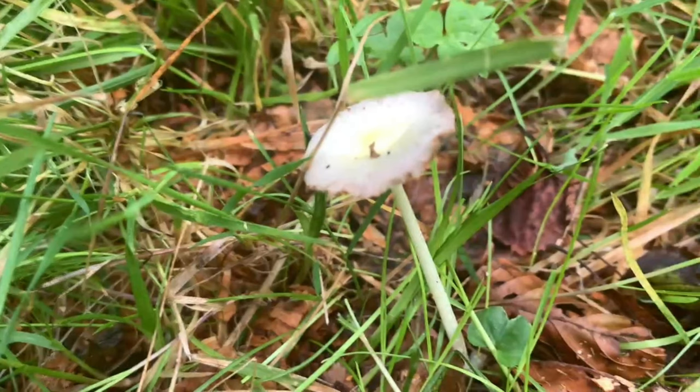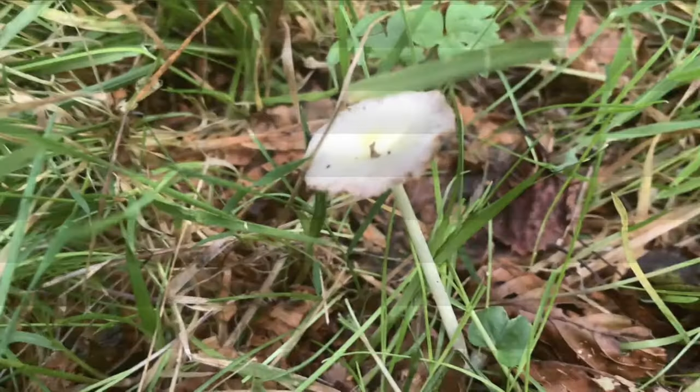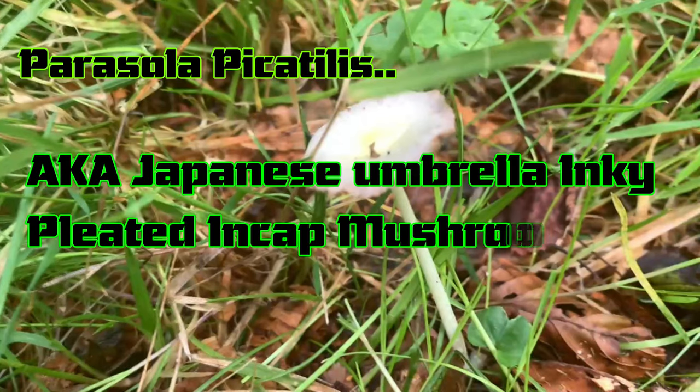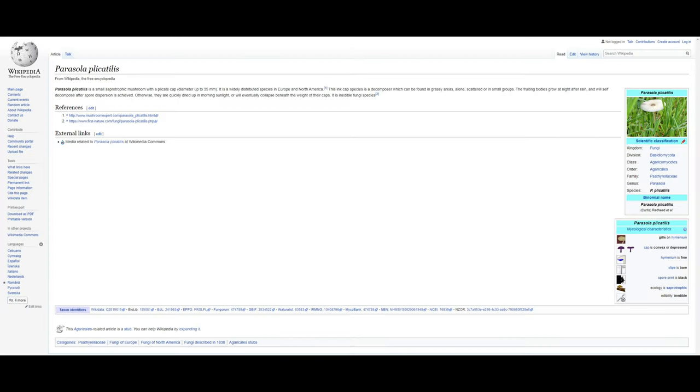Upload for lab analysis. Initiating data analysis. Identified: Parasola plicatilis — AKA Japanese Umbrella Inky or Pleated Ink Cap Mushroom. Hit the Wiki. Yep, Parasola plicatilis — it's not poisonous, but you cannot eat it. And it's pretty common in Europe and North America. Nice one.